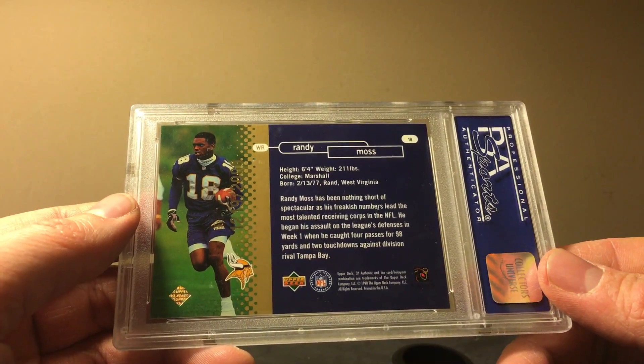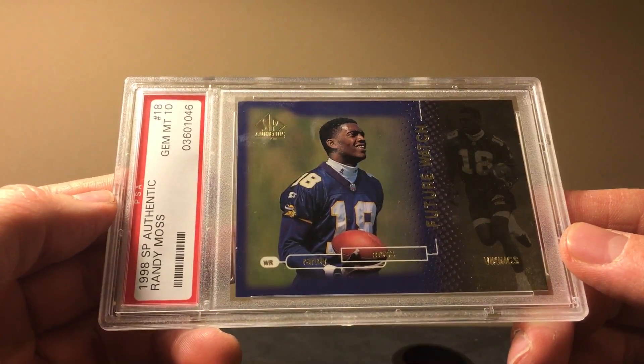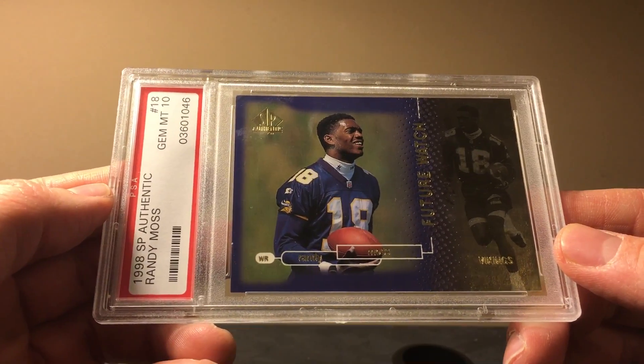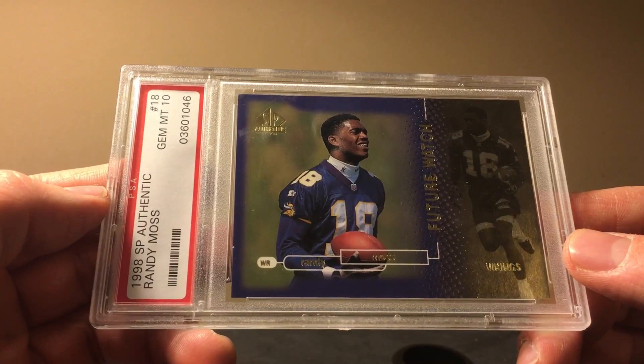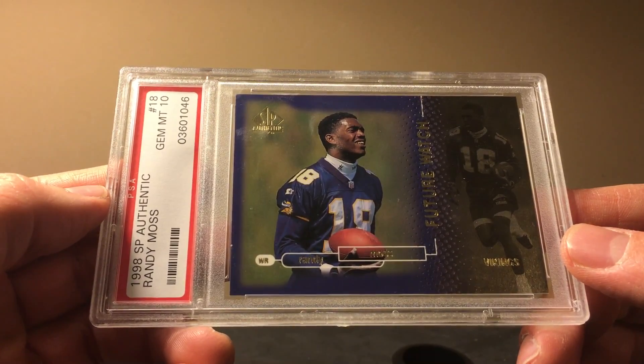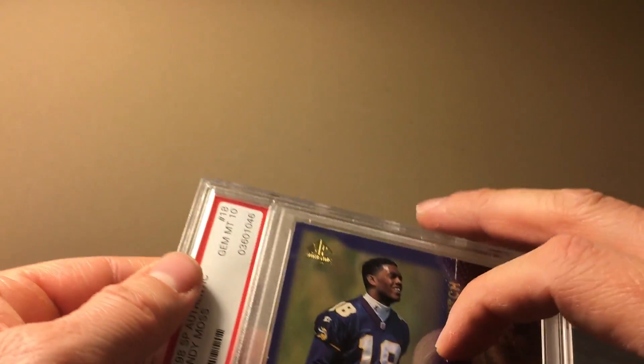Next up is Moss. I was shocked at the price of this SP Authentic — it was only $225 in January 2014 and the current price is $1,400. An absolutely tremendous rise for this card. This is a pretty low pop on this one — I want to say 40 or 50, it might be lower or higher; that's just my best guess.